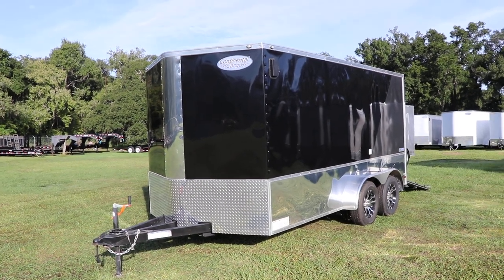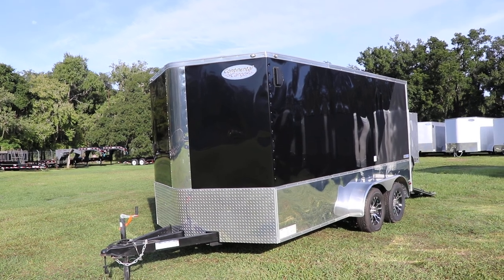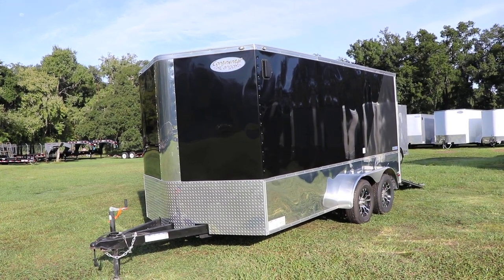Here we have a black and gray Continental Cargo Tailwind Motorcycle Trailer. This trailer does have an all steel frame with all DOT approved lighting.